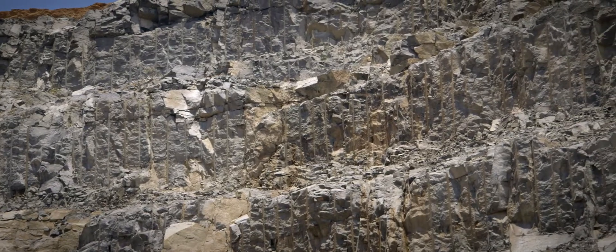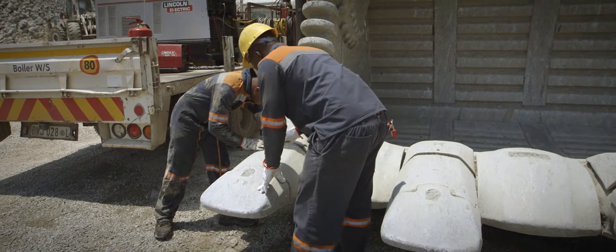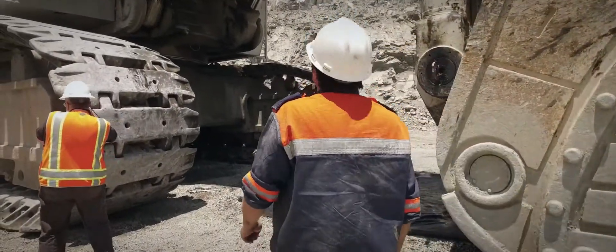We damage the machines, we break some buckets, hydraulic hoses are popping. The MTBF — we call it mean time between failures — was nine hours. Every nine hours we had to break down on the shovels. It's a tough operation basically.